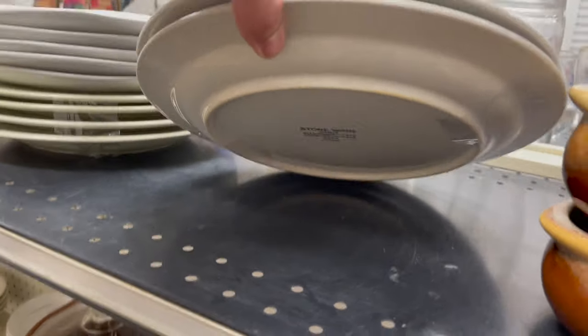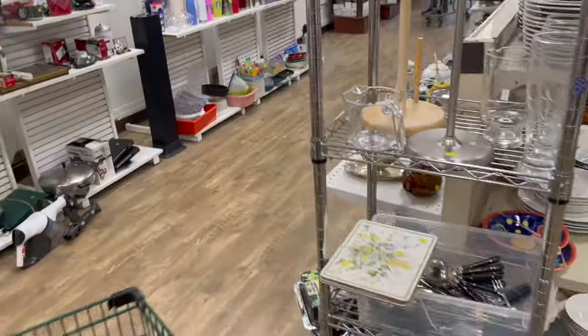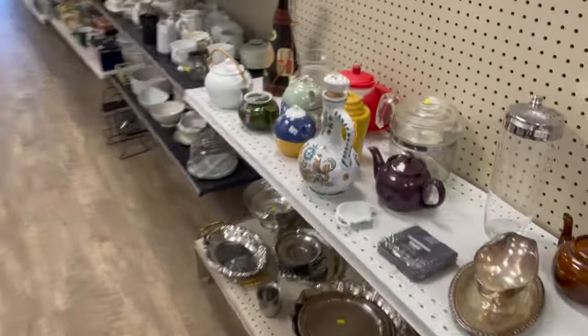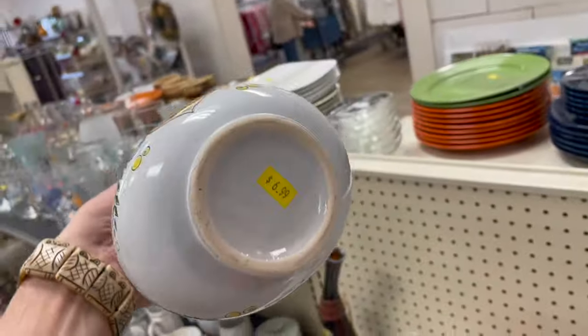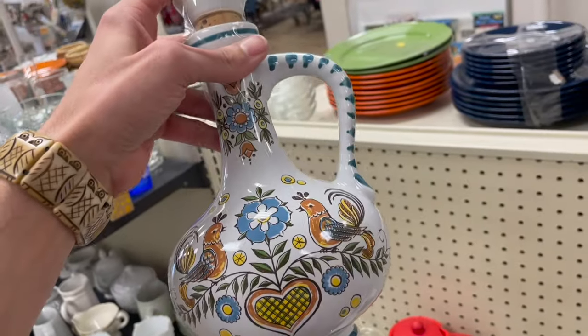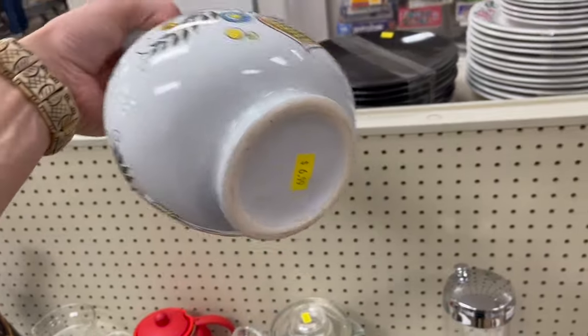Stoneware Paris, made in Japan. Corner — ooh, look at this. Decanter. Look at that. I'm confused about it — if it's probably Italy, I would say. For seven dollars.